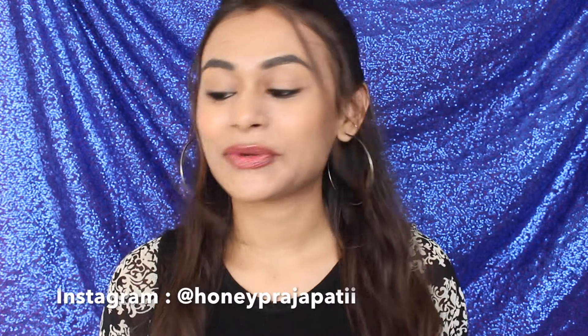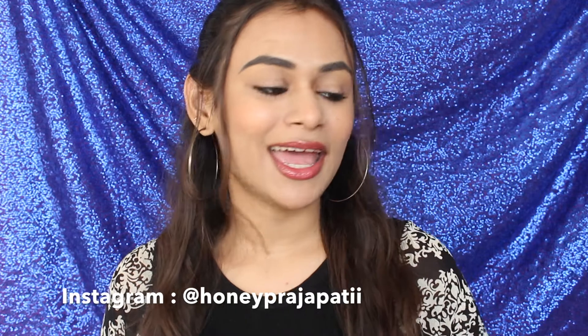Hey guys, welcome back! In today's video I'm going to be sharing my top 5 face masks. As you can see I'm not wearing a lot of makeup because I really wanted my skin to breathe a little bit and heal.